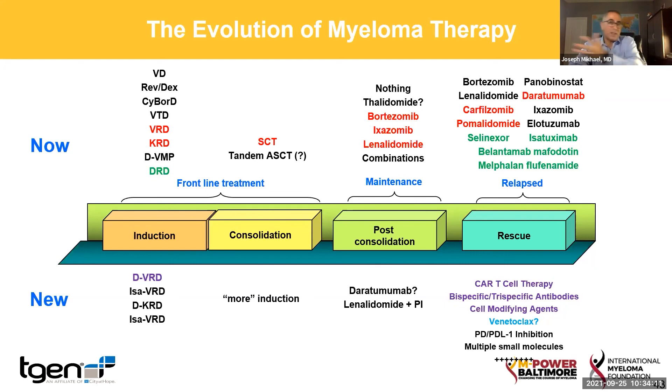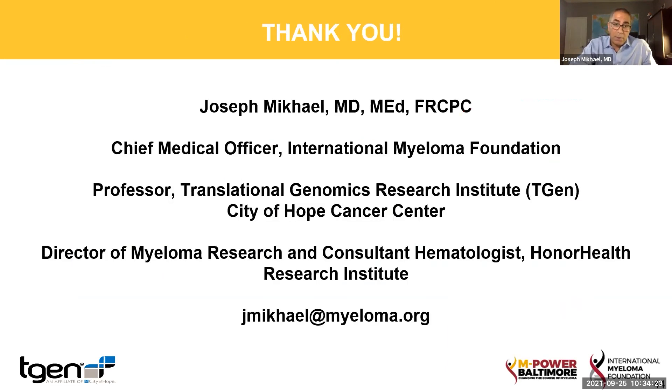So to wrap it up here, look at this list. In red, what we've been doing for a long time. In green, what Dr. Badros is going to share with us that we've just added. And in purple, maybe the future of what we do in multiple myeloma.